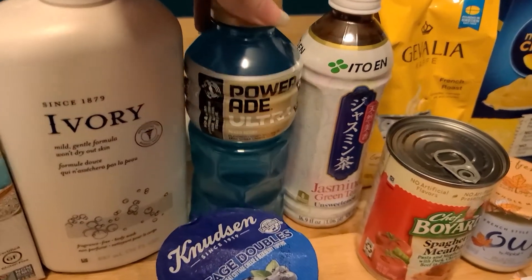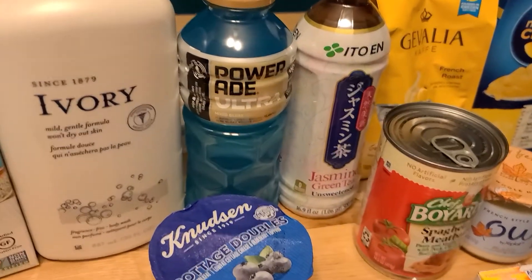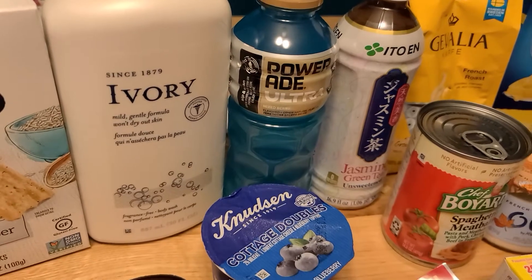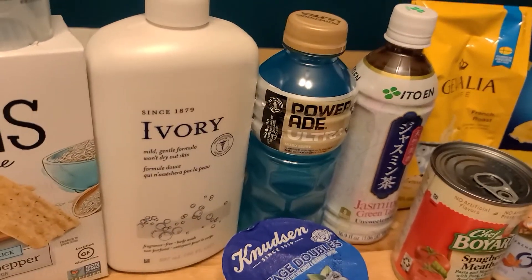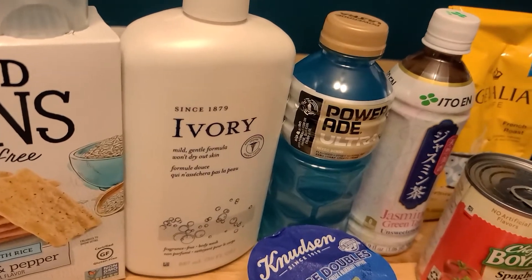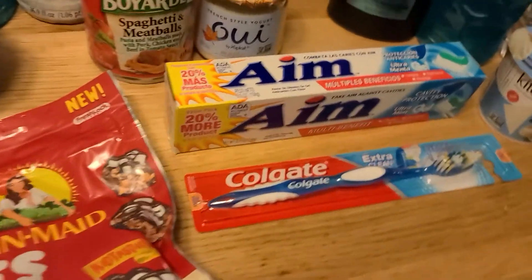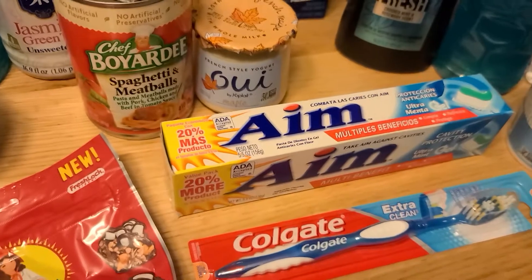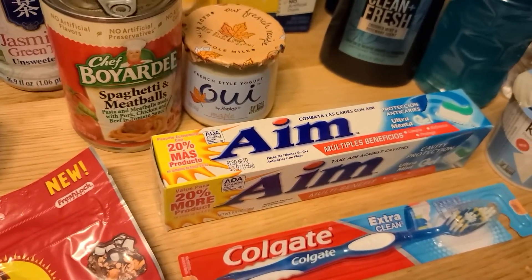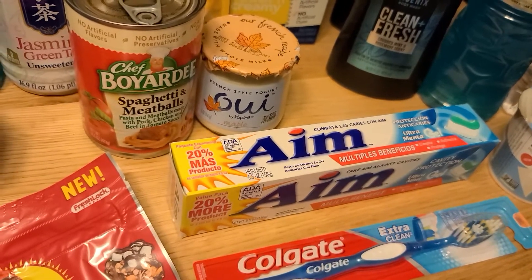I also got one of the Powerade Ultras. This is $1.00, and I have $0.20 back on Ibotta now — that's probably because I've done the deal a couple times, so your rebate is probably going to be a higher value. But after that $0.20 back, it makes it just $0.80. And then I had a $0.10 any toothpaste brand rebate, so I got the AIM Cavity Protection Toothpaste. It's just $0.78, so after that $0.10, it made it $0.68.